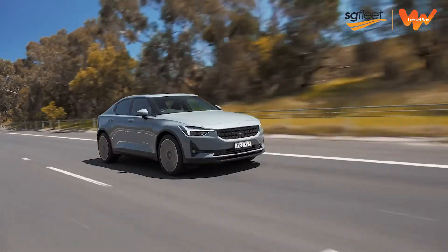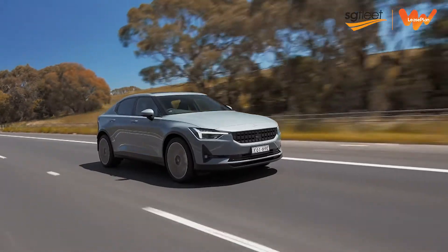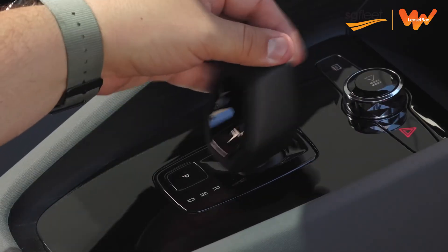What does all that mean when it comes to the driving experience? Well, let's find out. Before we get going, there seems to be something critical missing. I've got a proximity key, which obviously opens the doors and things, but I can't find a starter button. Instead, this car is really smart — it knows once you're in, you're ready to go. All you've got to do is buckle up, flick it into drive, and we're off.